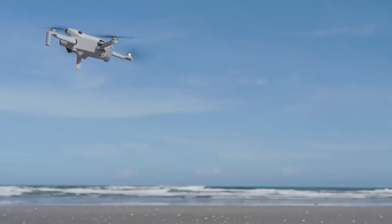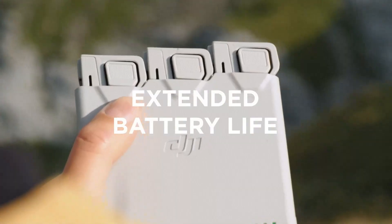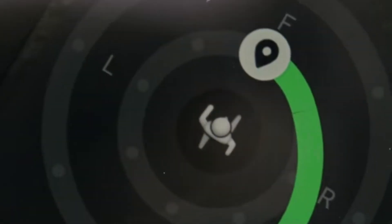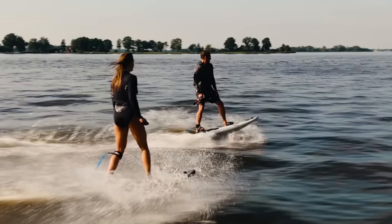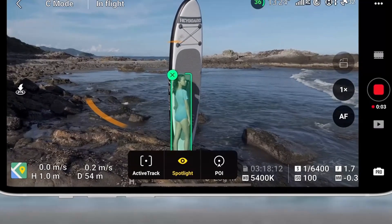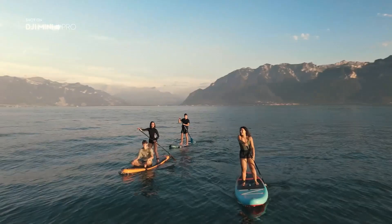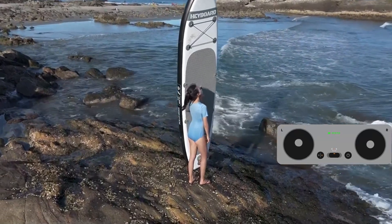The Mini 4 Pro doesn't just stop at excellent image quality — it also excels in usability and connectivity. The inclusion of DJI's Ocusync 4.0 transmission system ensures a robust, low-latency connection up to 20 kilometers away, offering real-time 1080p/60fps feeds to your controller. Its intuitive flight modes like Waypoint Flight, Cruise Control, and Advanced Return to Home make flying seamless and stress-free, even in challenging conditions. On top of that, the DJI Fly app brings an easy-to-use editing suite, intelligent flight tutorials, and cloud storage integration, empowering users to quickly share cinematic content.